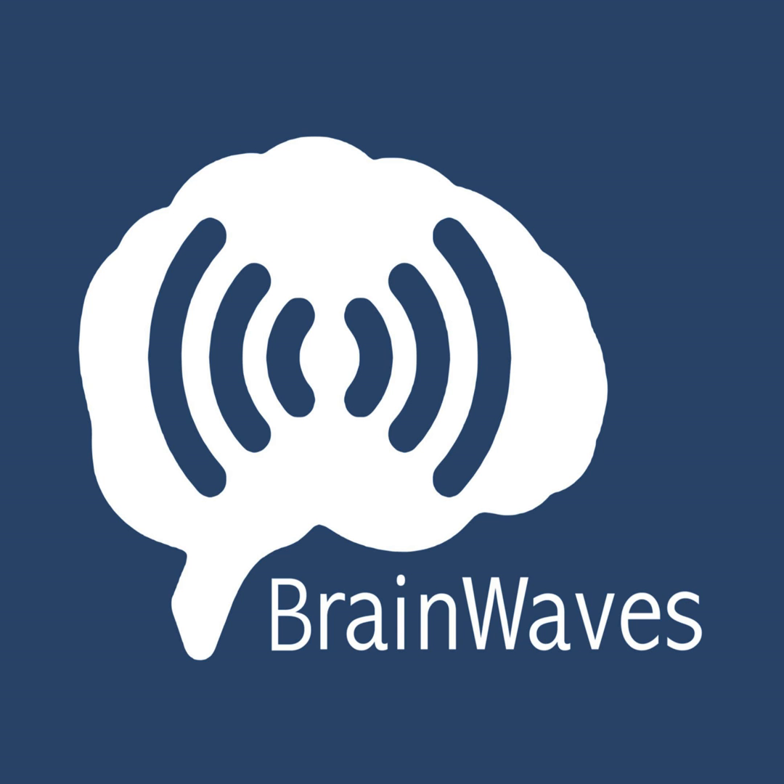This episode of Brainwaves was brought to you by Audible, your source for audiobooks. Your first month and first book of Audible are free at audibletrial.com/brainwaves. My favorite book is The World According to Garp, and you can read it too, using your ears, on Audible. Just go to audibletrial.com/brainwaves for a free 30-day trial.